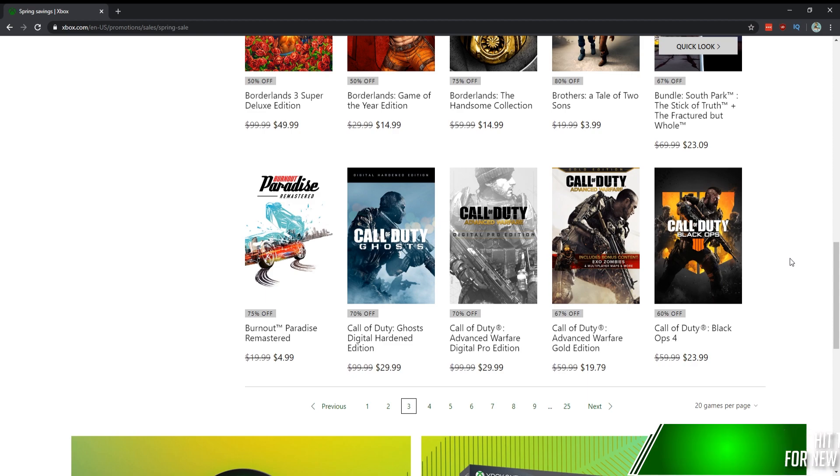Burnout Paradise Remastered — same thing, one of the best racing games from last gen, remastered for five bucks. Get that. There are so many great games on sale here for so cheap that you won't have to worry about the lockdown situation — you'll have hundreds upon hundreds of hours of gaming to get through.